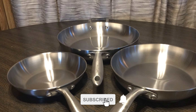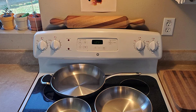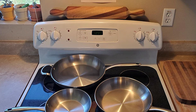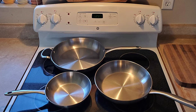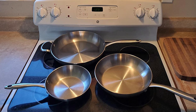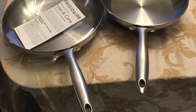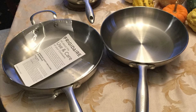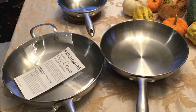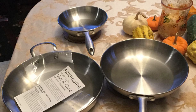It features durable design handles that make for easy handling during use and easy nesting for space-saving storage. This cookware set is made of brushed stainless steel with a heavy aluminum core that ensures fast, even heating on gas, glass, electric, and induction cooktops. All pans are dishwasher safe. This set is oven safe to 400 degrees Fahrenheit with a lid and 450 degrees Fahrenheit without a lid.